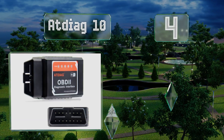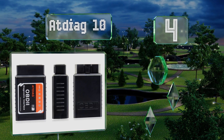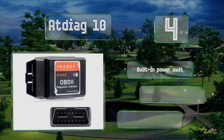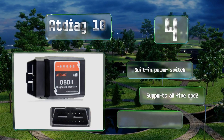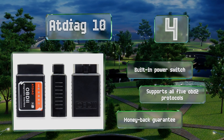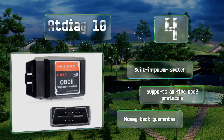At number four, coming in at less than twenty dollars, the AT Diet 10 offers high quality at a price that'll fit into just about anyone's budget. It's compatible with Apple, Android, and Windows devices and works on a wide range of vehicles from America, Asia, and Europe. It includes a built-in power switch and a money-back guarantee, and supports all five OBD2 protocols.